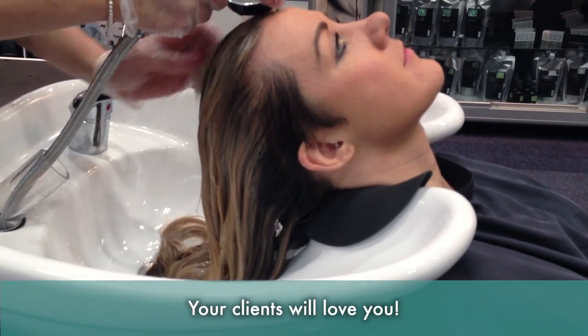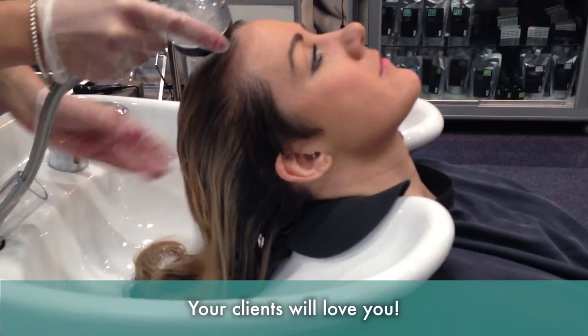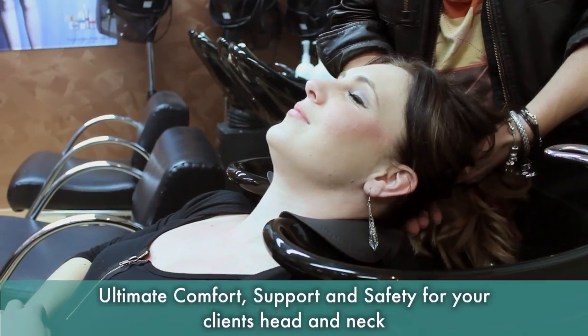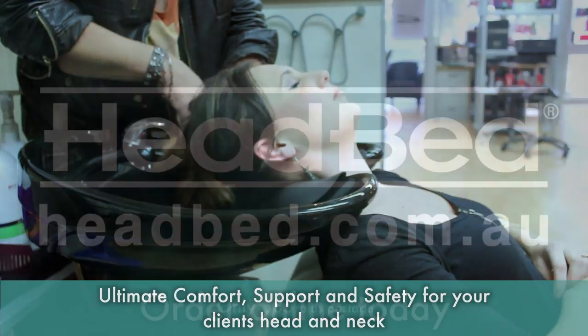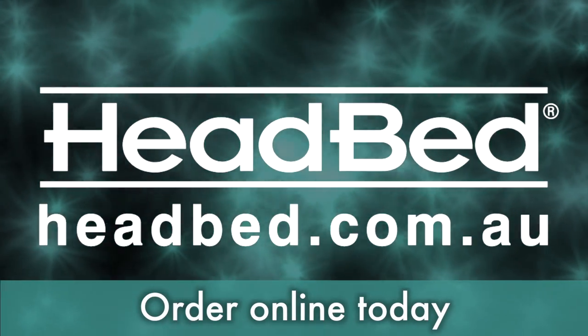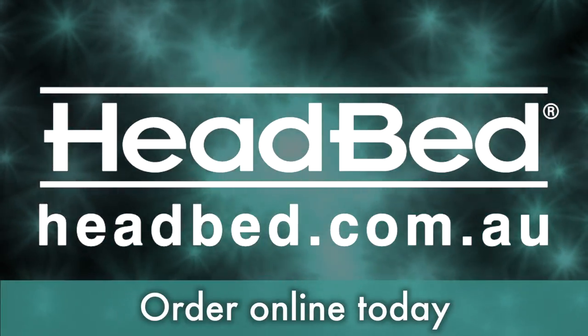Now go ahead with your shampoo and hair treatment as per normal. Your clients will love you even more. The Headbed will provide the ultimate comfort, support, and safety for your client's head and neck. Jump online now to headbed.com.au and place your order.